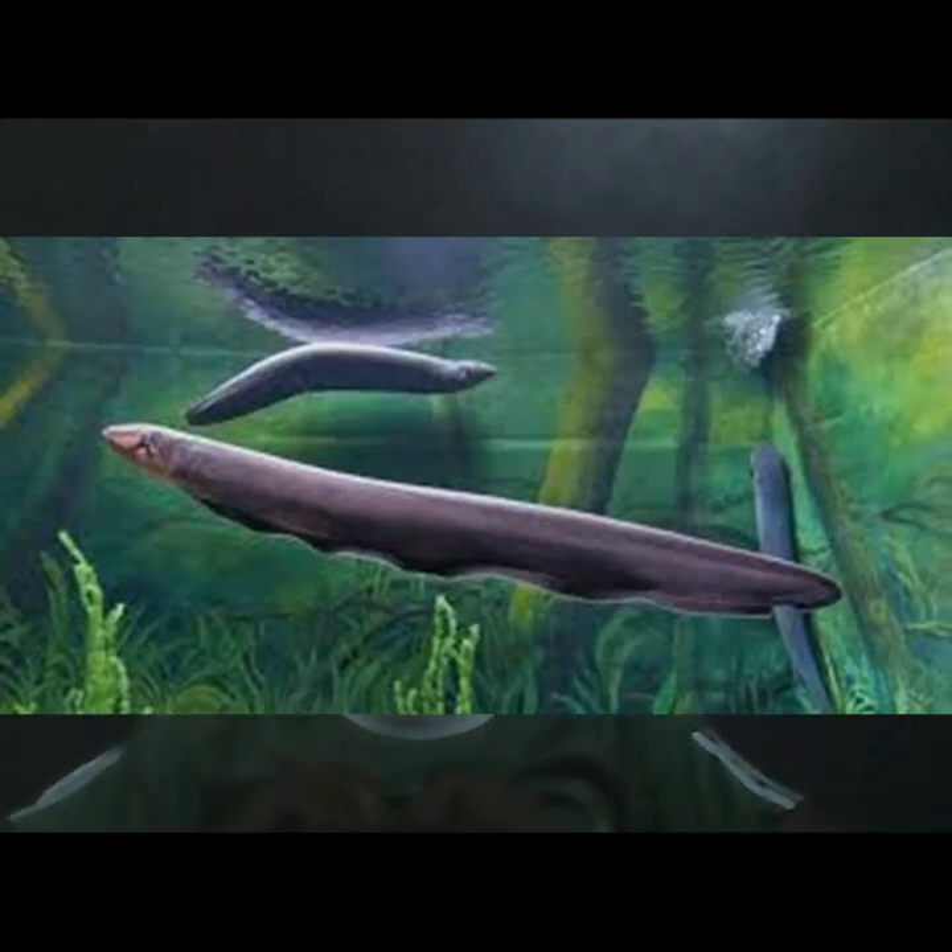Why does it live? It lives in South America and the Atlantic Ocean.